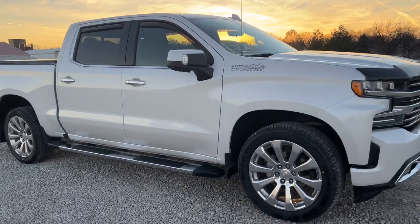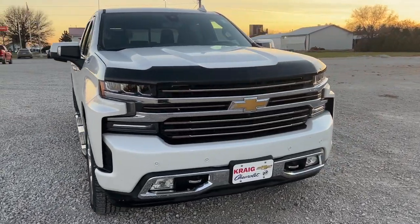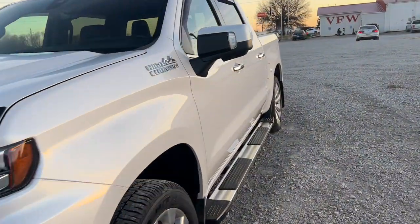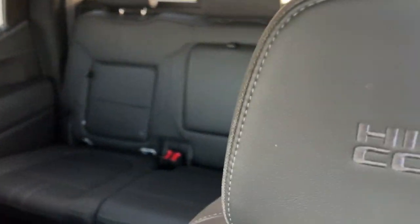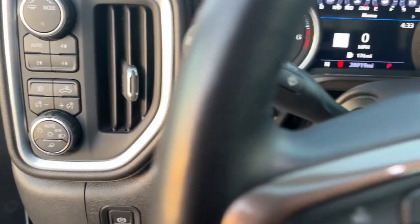Introducing the 2020 Chevrolet Silverado 1500. With less than 30,000 miles on the odometer, this vehicle stands out from the rest. Stay connected on the work site in the full-size Silverado 1500 pickup. Its smooth, agile ride keeps you comfortable, while its rugged strength gets the job done.